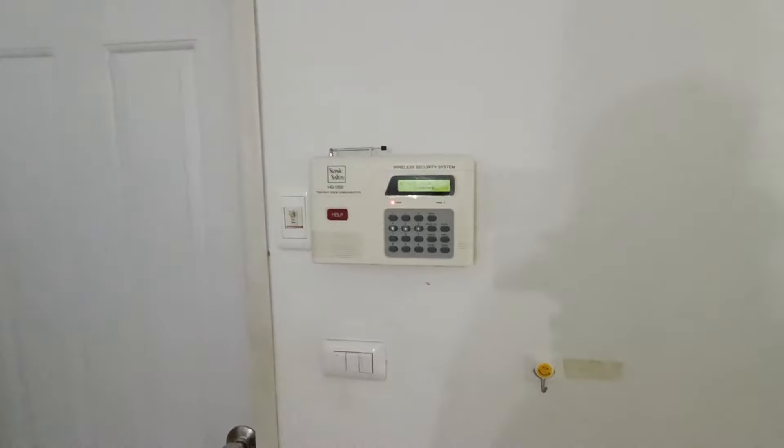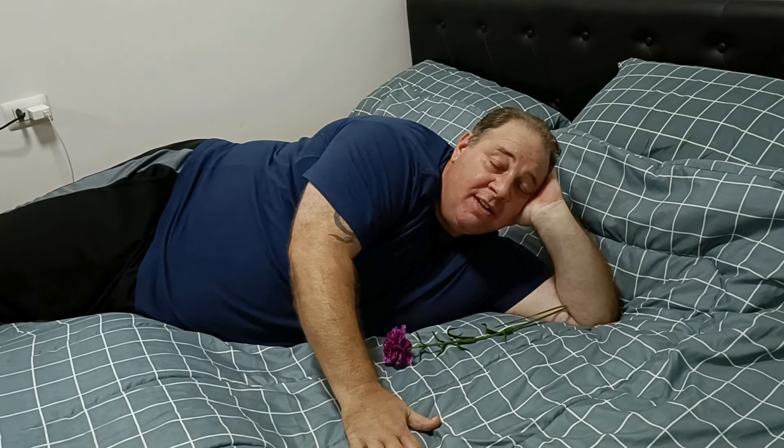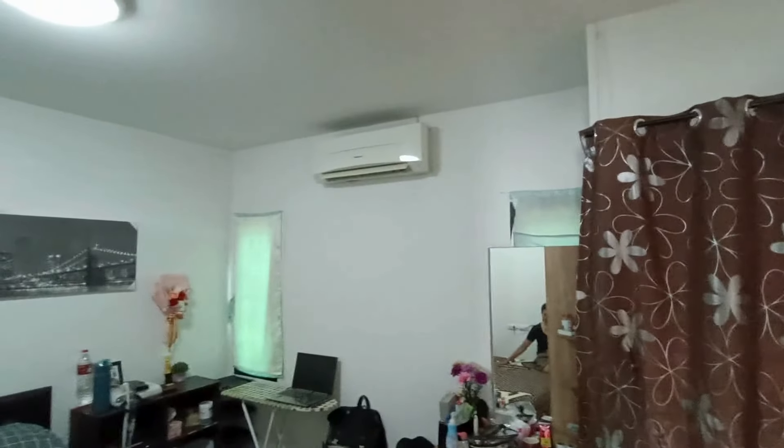Coming out of the bedroom, there is a security door in each unit. Through this door is the third bedroom — the master bedroom. It's a good size. This is where no magic happens. Air conditioning, same laminate floor.